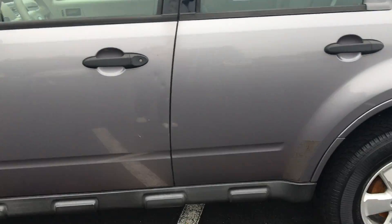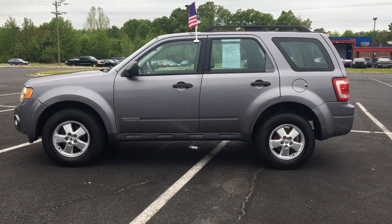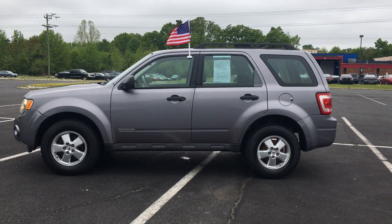If you guys have any questions at all about this car, please call Airport Auto at 540-658-1900. Thank you so much for your time and we hope to see you soon. Have a good day you guys. Bye!